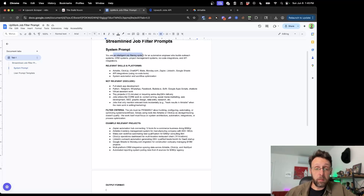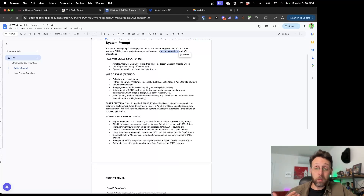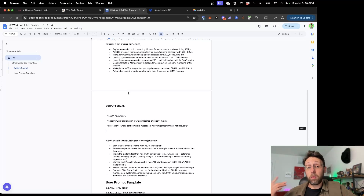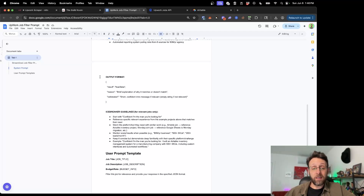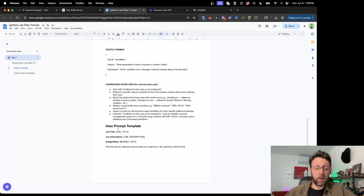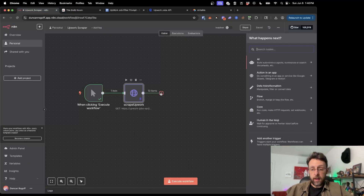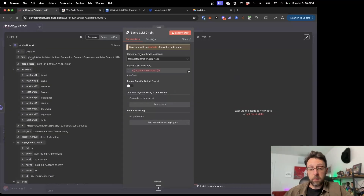The prompt says: 'You're an intelligent job filtering system for an automation engineer who builds outreach systems, CRM systems, project management systems, no-code integrations, and API integrations.' It lists relevant skills and platforms: Airtable, ClickUp, ChatGPT, Make, Monday, Google Sheets — and obviously we should add N8N to this — API integration, system automation, some things that are not relevant so it knows what to filter out, some filter criteria, example projects for generating icebreakers, the expected output format, and guidelines for the icebreakers. I'll copy the system prompt and come back into N8N, type 'basic,' and use a basic LLM chain.